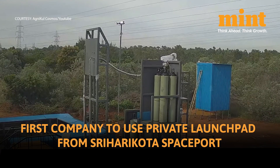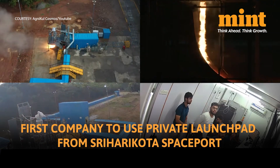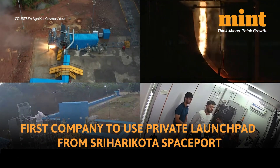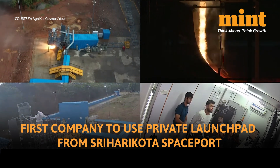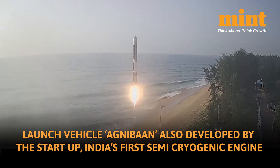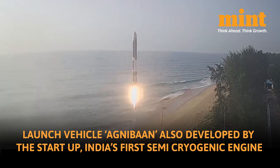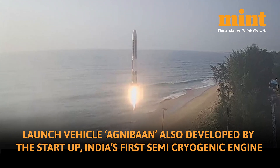Agnikul has also become the first to use a private launch pad that the company has set up in Sriharikota, which is India's only operational spaceport, and this was the second launch by a private startup in India. The launch vehicle is called Agnibaan and was also developed by the startup. It has demonstrated India's first semi-cryogenic engine.